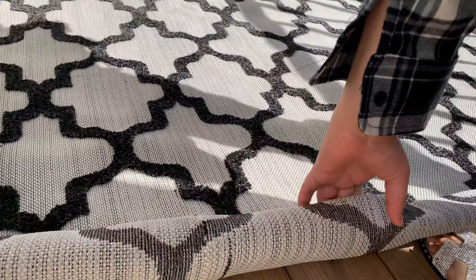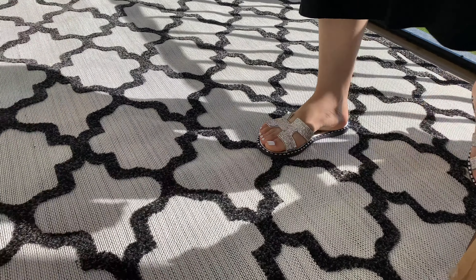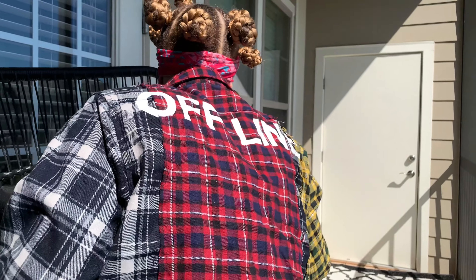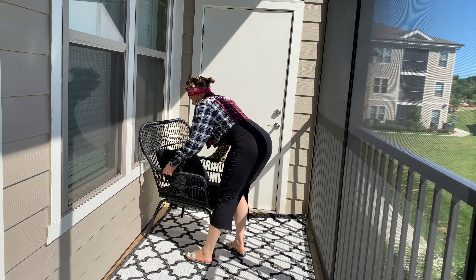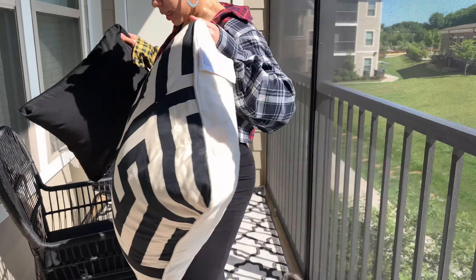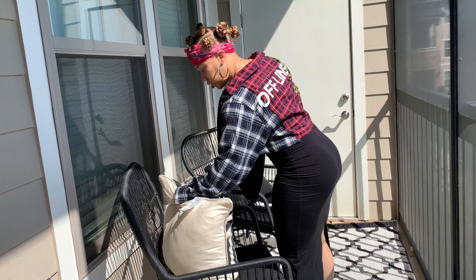I'm going to go get one of the other chairs. I ordered a lot of pillows, guys. I actually need to get some pillowcases for them. So once it's all finished, I'll show y'all the final final.